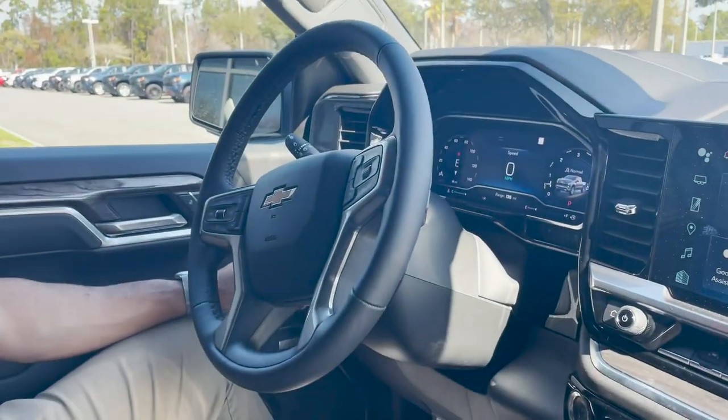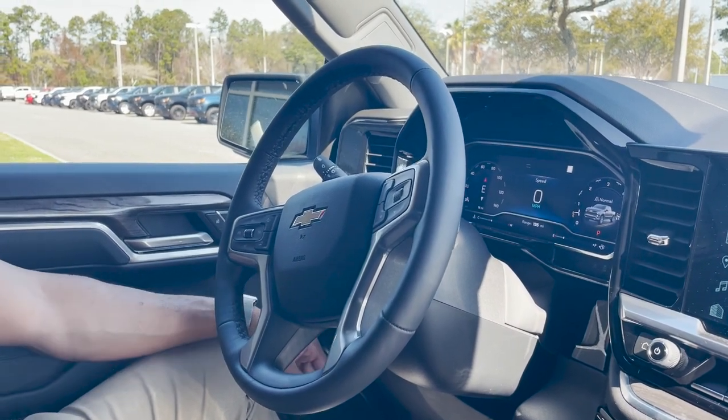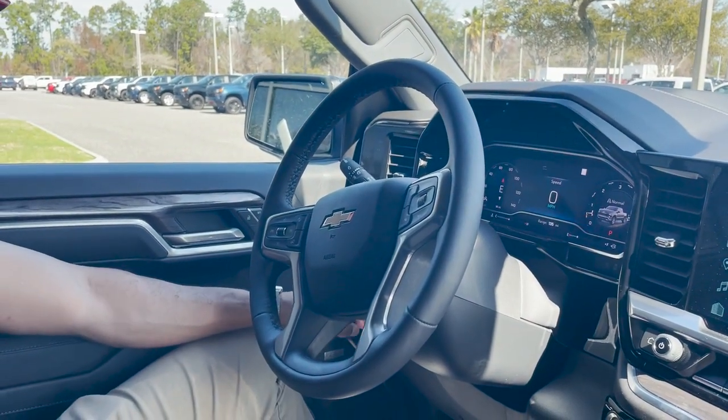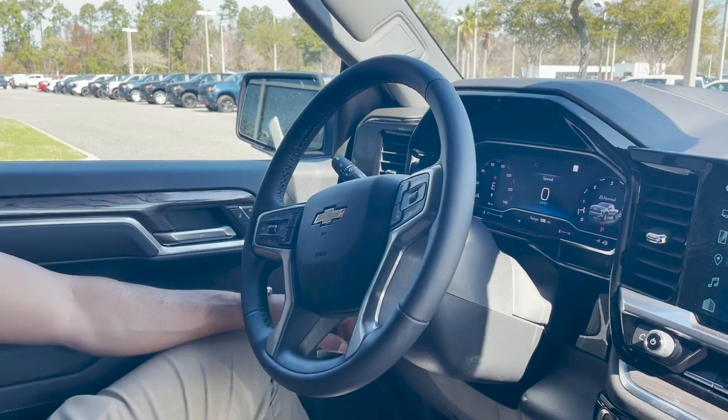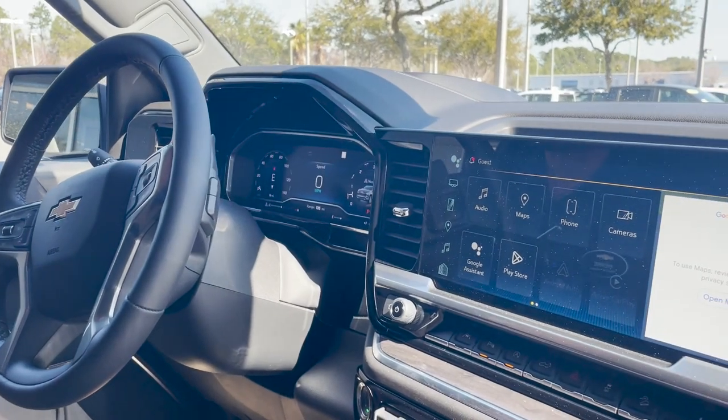We have an electronic parking brake and 4x4 controls. It also has adaptive cruise control. We have a bed light, and the light functions over here with interior light dimmers for the digital cluster and the infotainment system.